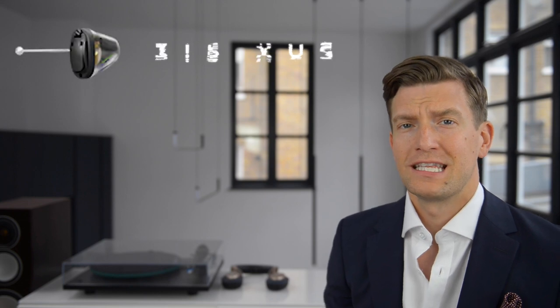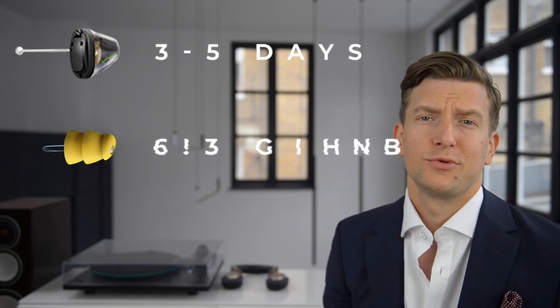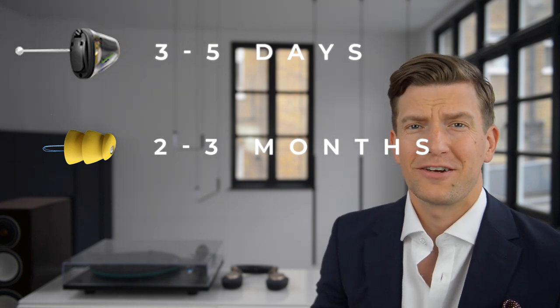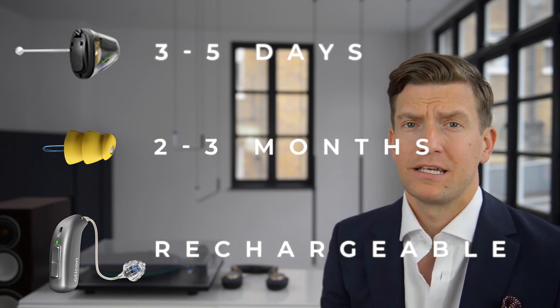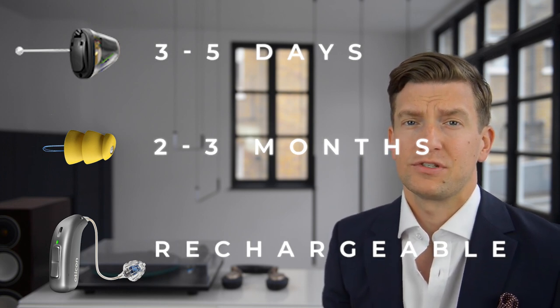Number four: batteries. Standard digital in-the-ear hearing aids have batteries lasting about three to five days, while the Lyric lasts about two to three months. However, everything in our lives is now rechargeable, and we only really get that option with a receiver in the canal or behind-the-ear hearing aid. With a three-hour charge, you get a full 20-plus hours of life. You don't even need to turn them on or off — that happens automatically when you drop them in the charger or take them out.